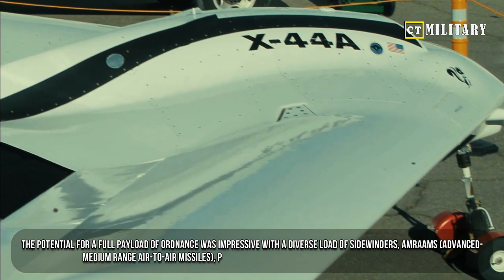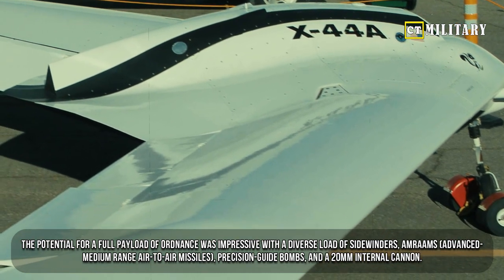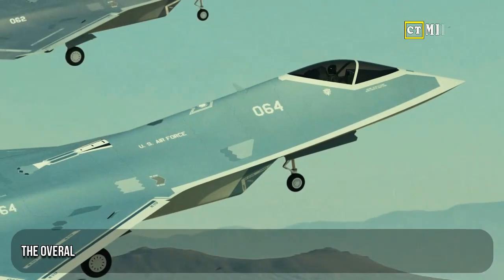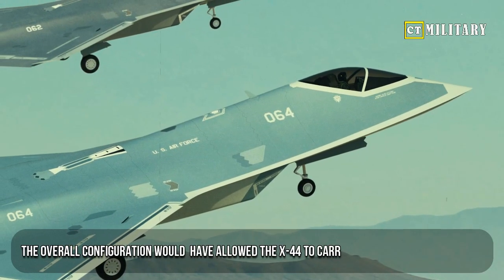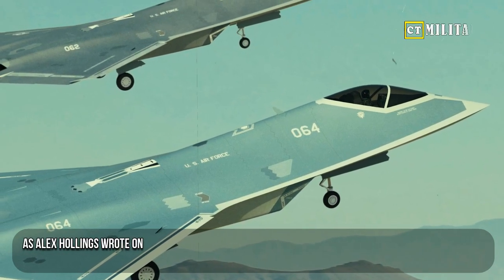Better stealth capabilities included internal weapons bays. The potential for a full payload of ordnance was impressive, with a diverse load of Sidewinders, AMRAAMs (Advanced Medium Range Air-to-Air Missiles), precision-guided bombs, and a 20-millimeter internal cannon. The overall configuration would have allowed the X-44 to carry more fuel to extend range.